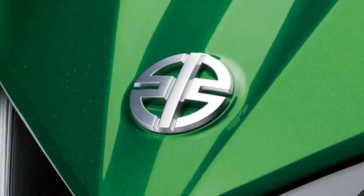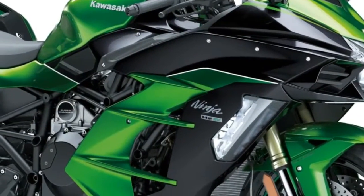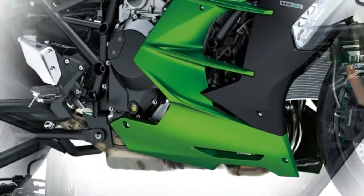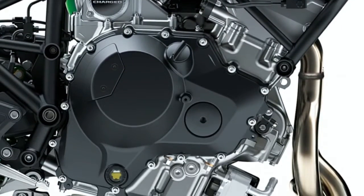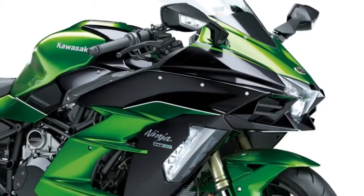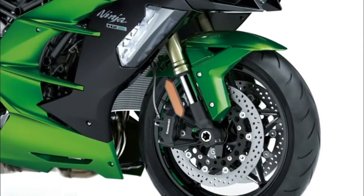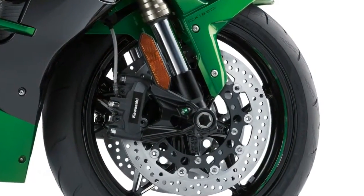An assist and slipper clutch reduces lever clutch pull and reduced back torque effects. Kawasaki will offer two choices of seats: the standard comfort seat with a relaxed knee bend and thicker cushioning, or a lower seat option that drops the seat height from 32.9 inches to 32.3 inches. The tail section was also designed to accommodate removable accessory panniers.